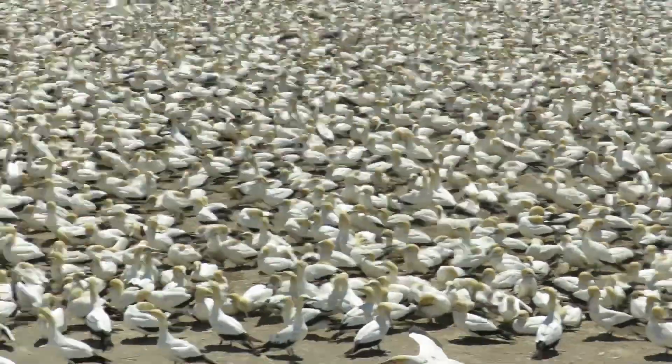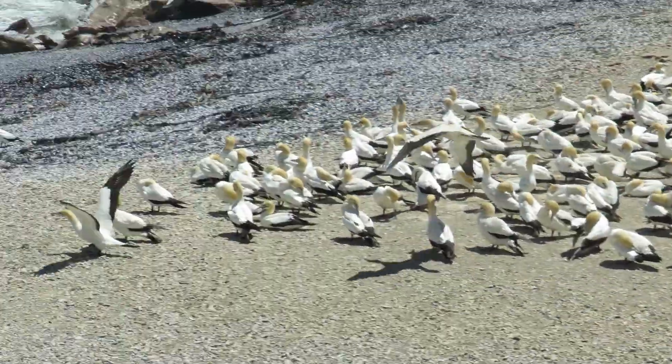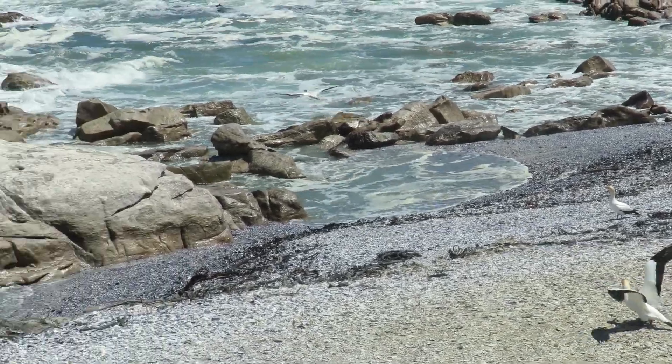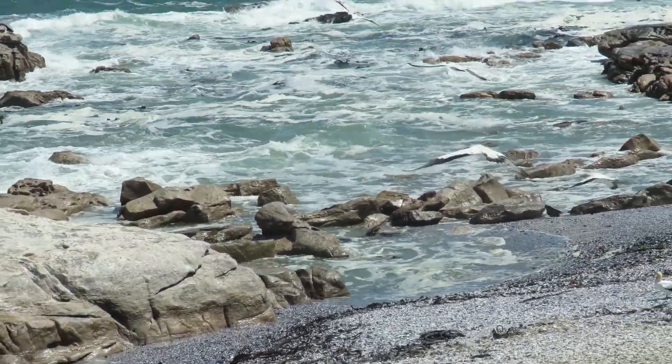They are generally quiet at sea. However, as you can hear, when in colonies they will emit a rasping call to communicate with their mates.